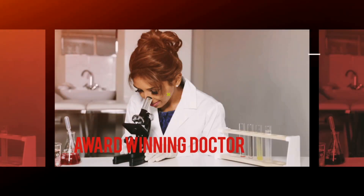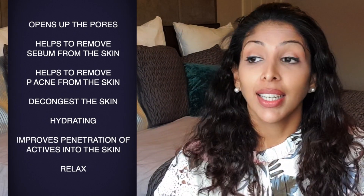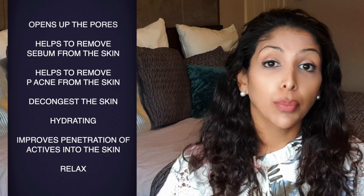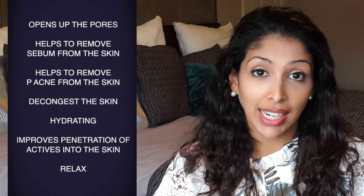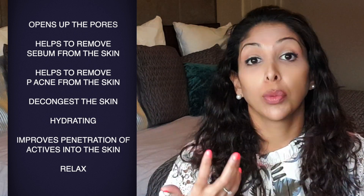Let's talk about facial steaming and why people do it. People tend to steam because they think it opens up the pores, helps to remove sebum from the skin, removes P. acnes bacteria that exacerbates acne, and decongests the skin. Some people feel it's hydrating, others feel it improves the penetration of actives into the skin, and some use it with essential oils to relax as a form of self-care.